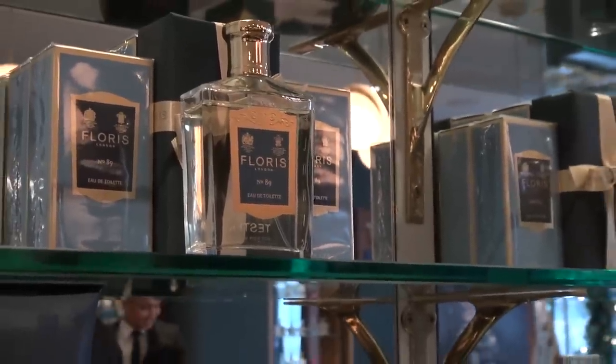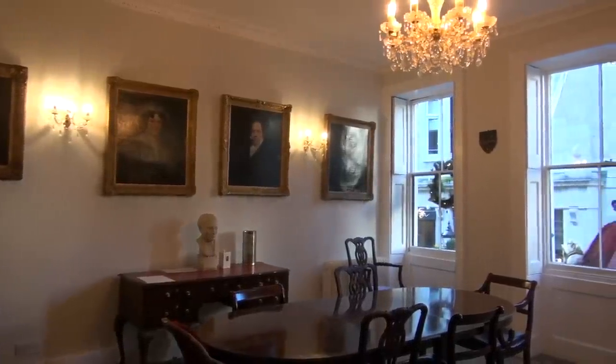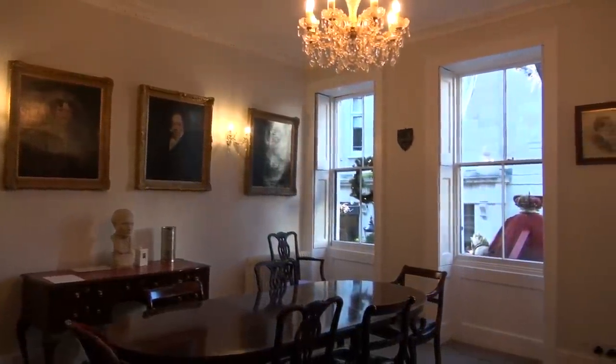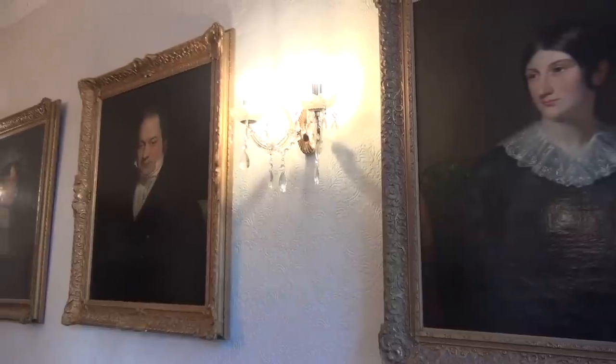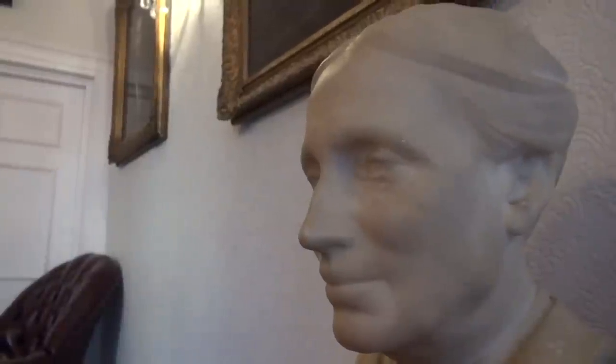The No. 89 fragrance is named after the number of the shop on Jermyn Street — it used to be the family home. All the offices upstairs still have the old fireplaces in, so it very much remains the home and heart of Floris. Edward is part of the ninth generation of the family — it's a great honour to continue the family tradition, be a custodian of the brand for future generations, and look after all the fragrances that ancestors have created while adding new inspirations and ideas.